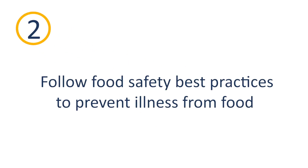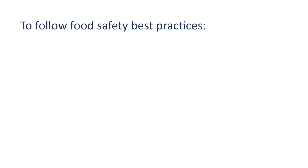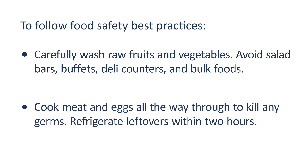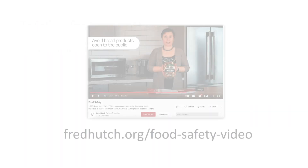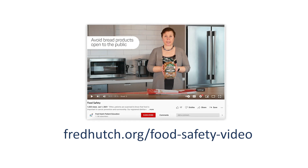Follow food safety best practices to prevent illness from food. Carefully wash raw fruits and vegetables. Avoid salad bars, buffets, deli counters, and bulk foods. Cook meat and eggs all the way through to kill any germs. Refrigerate leftovers within two hours. Watch our food safety video on our Patient Education YouTube site for more information.